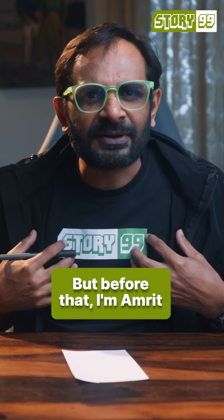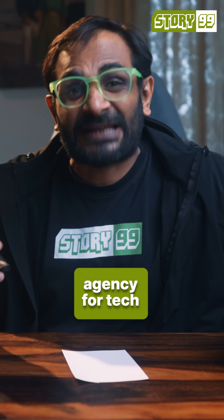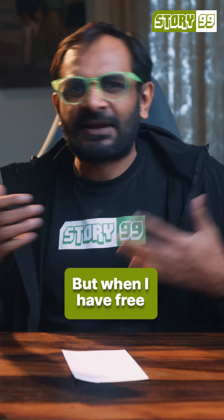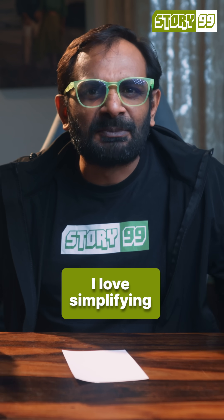But before that, I am Amrit, founder of Story99. It's a communications agency for tech companies where we help them improve their business storytelling. But when I have free time, like right now, I love simplifying science and tech.